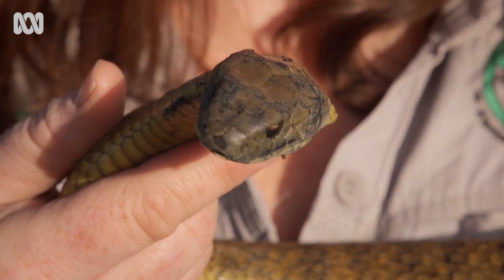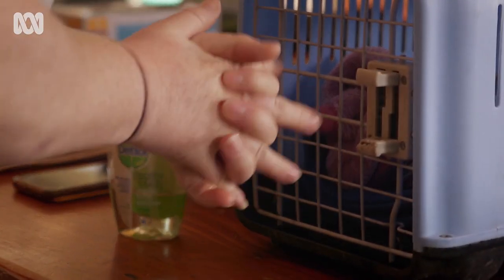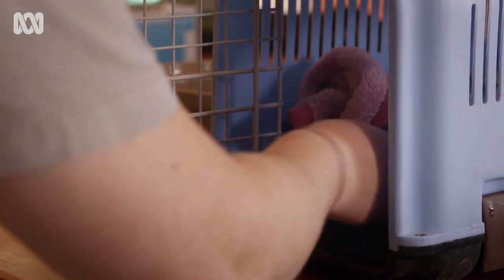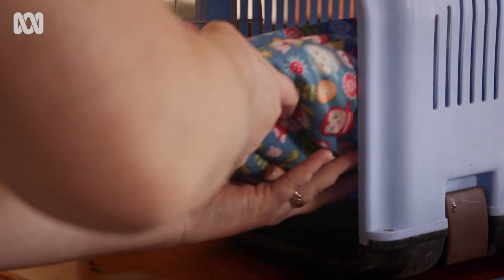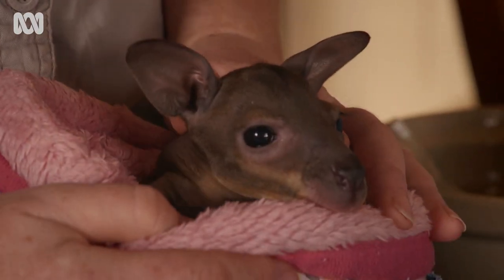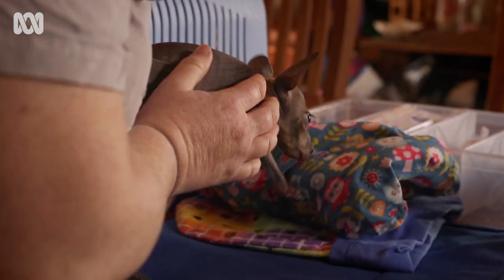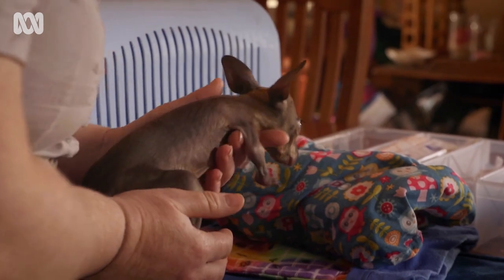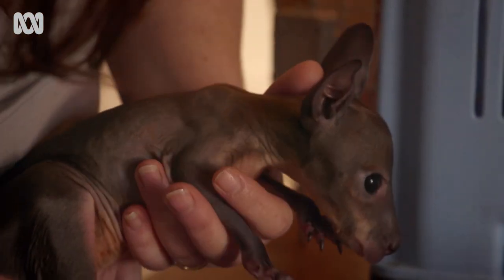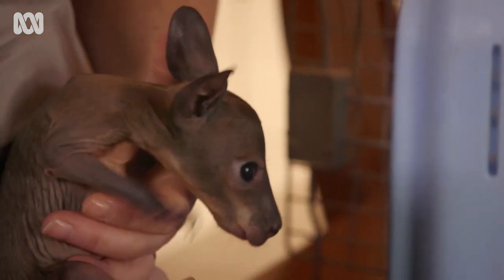I think some of the most upsetting things are when you've spent a lot of time raising an animal — you might have even spent a year or more raising an animal and then something happens to it. So this little joey just came in. He was found last night by a member of the public. He's only just got fur just starting to come through. I can't see any obvious injuries on him, but he does look a little bit dehydrated, so he's going to need some subcutaneous fluids.